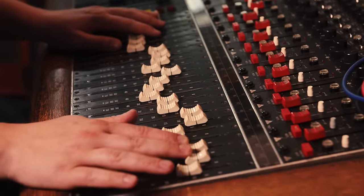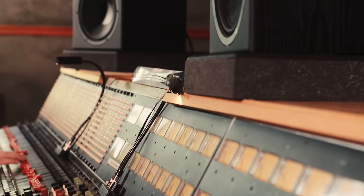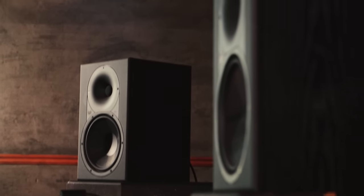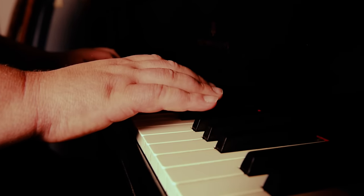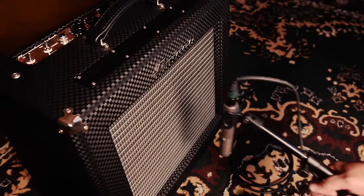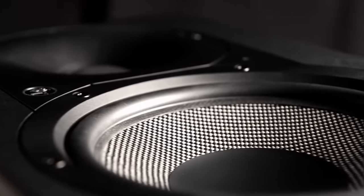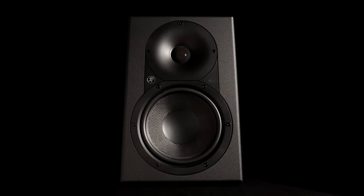Whether it's mixing a song, tracking vocals, or even just enjoying music, the way that sound gets to your ears comes down to one thing: your studio monitors. We believe they should never get in the way of your creativity and enjoyment by altering the true sound of the mix. Studio sound is in Mackie's DNA, and we drew from that to create monitors that let every nuance of your mix truly shine through with the highest possible accuracy and transparency.